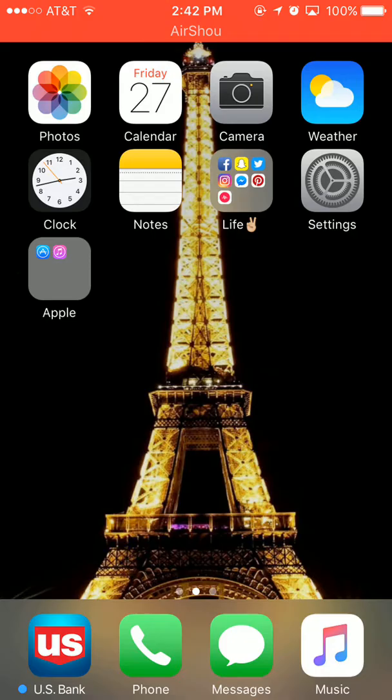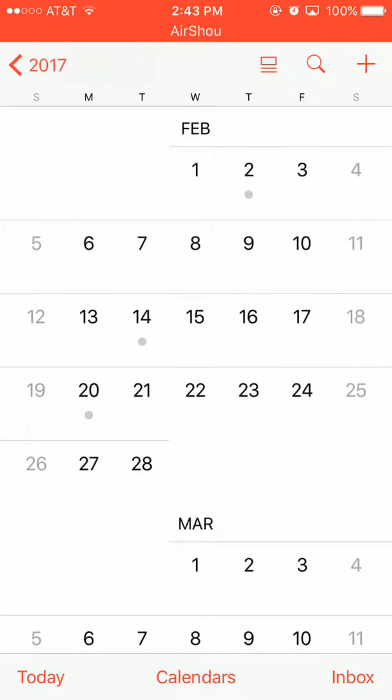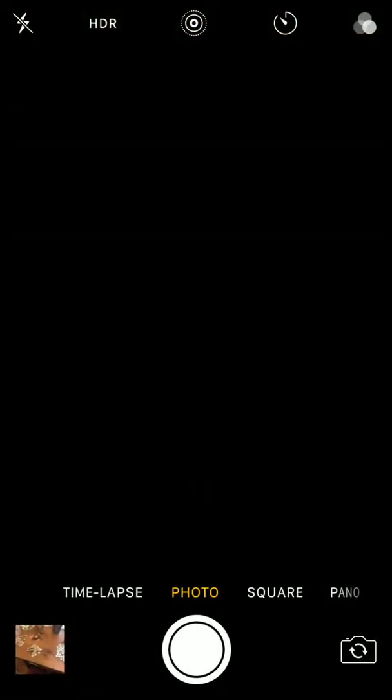Starting from the top, we have Photos — I always delete my photos, that's why there's not many in there. Next we have Calendar — today's Friday, January 27th. I have nothing planned really, so there's that.